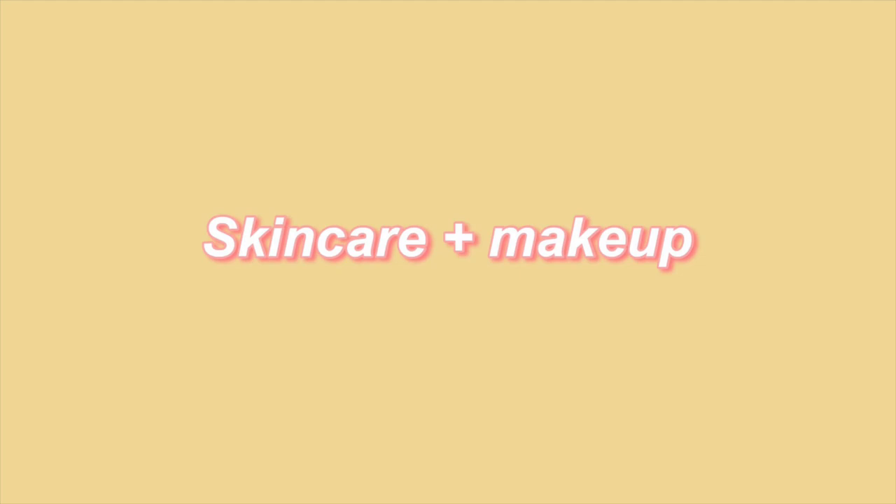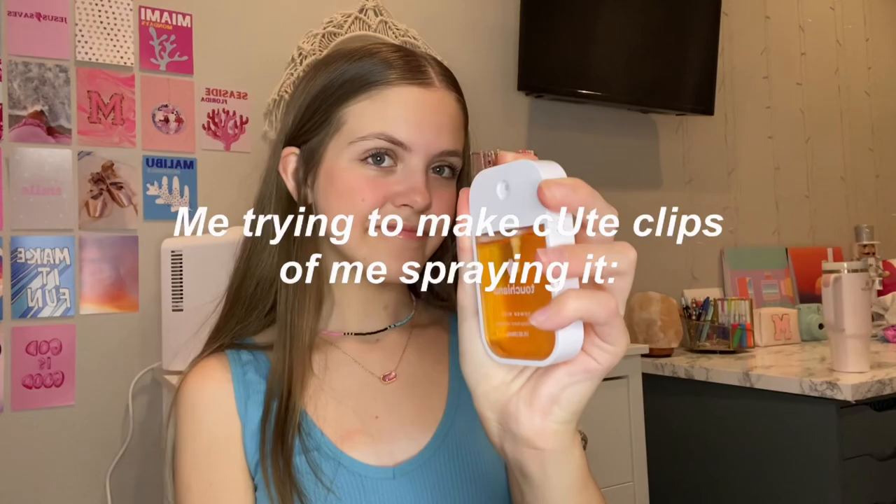Now we're jumping into the makeup and skincare. A few days ago during spring break I went to Ulta, and today I went to Sephora. First thing I'm super excited about from Ulta: I got the Touchland hand sanitizer. I've been wanting this for so long to put in my belt bag. I got the Citrus Grove super hydrating one and I love it so much.